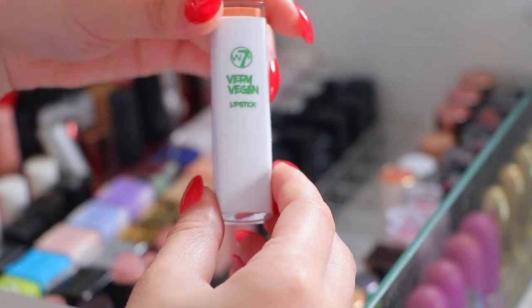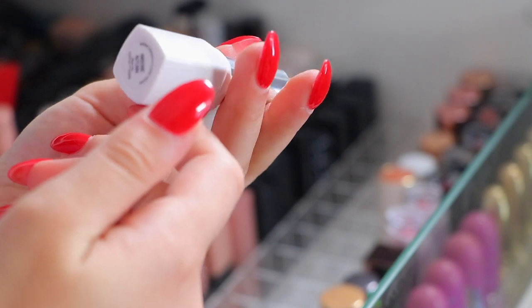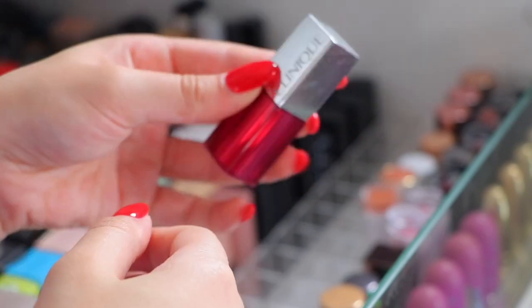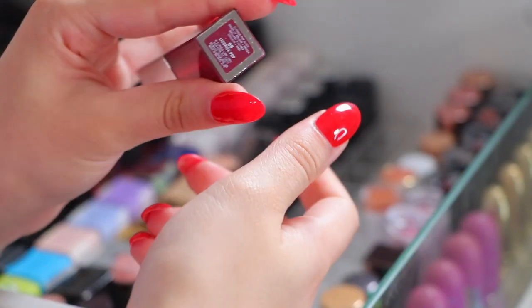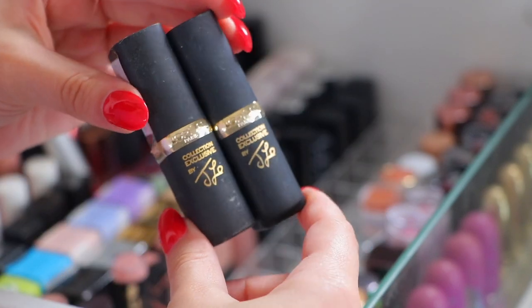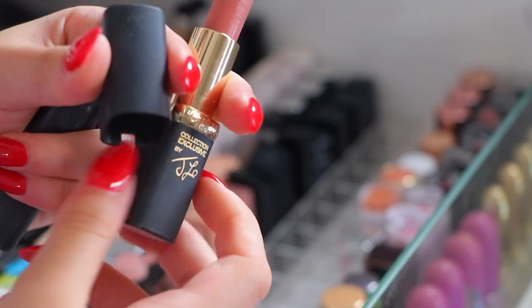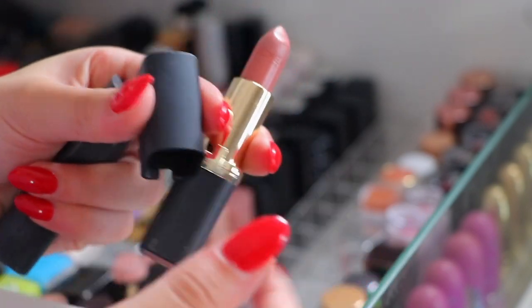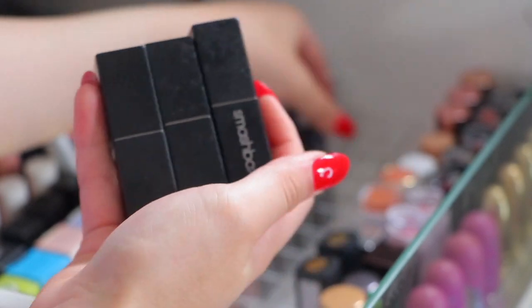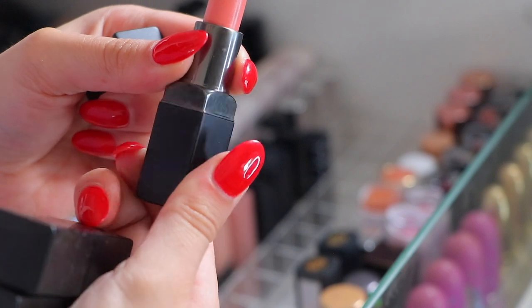Look how much space we're freeing up! The W7 Very Vegan lipstick in Awesome Autumn I'm going to be keeping. This is a Clinique Sheer Lip Color in Licorice Pop - that is absolutely beautiful, I'm going to be keeping that. We have two L'Oreal and JLo lipsticks - this was a collab that L'Oreal did with JLo and I'm going to be keeping these mainly for collection purposes. These are my Smashbox lipsticks, I only have three - you're going to see they're very heavily expired.